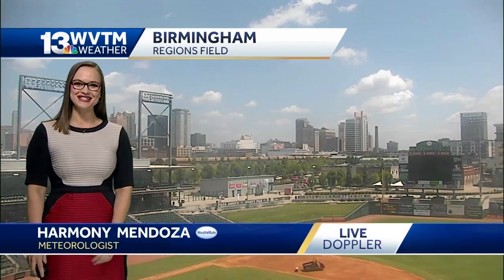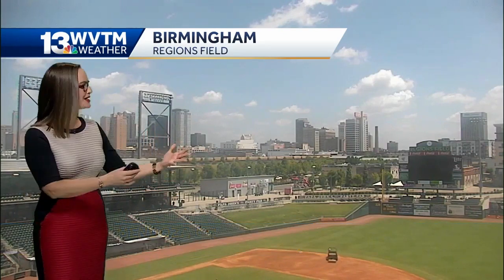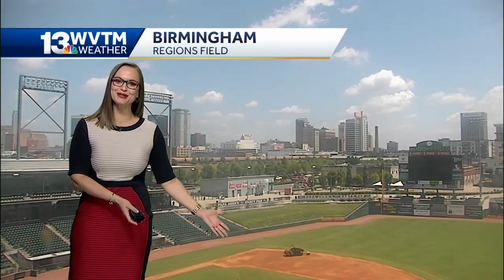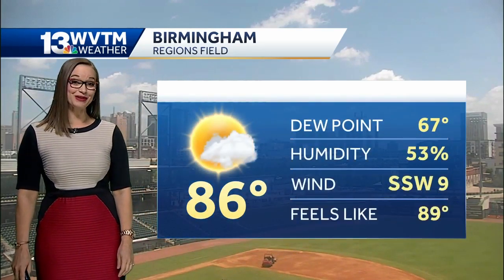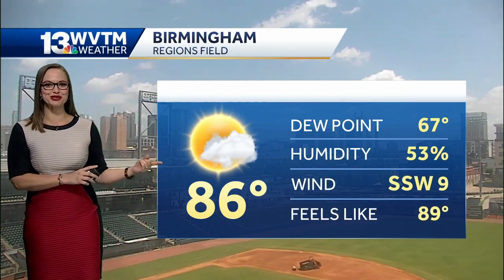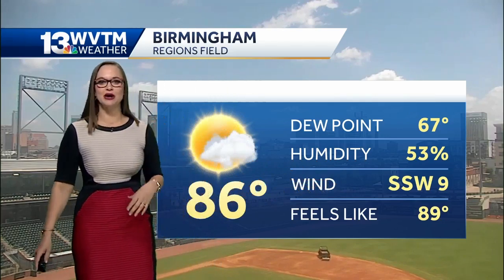The time right now is 11:18. This is a live shot from our region's field camera overlooking downtown Birmingham Railroad Park, getting the field ready as the Birmingham Barons start a 10-day game stretch. Starting out playing the Montgomery Biscuits tonight at 7:05. 86 degrees is your temperature, but there is a little south-southwest wind now at 9 miles per hour.